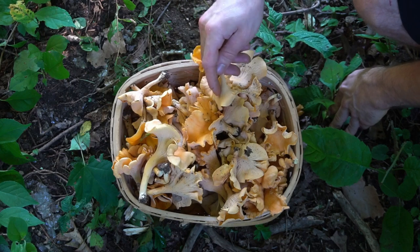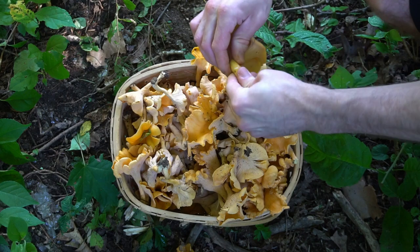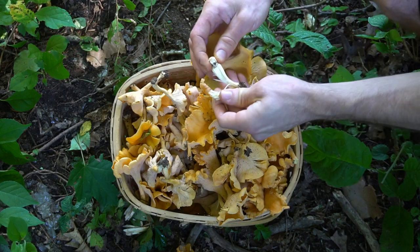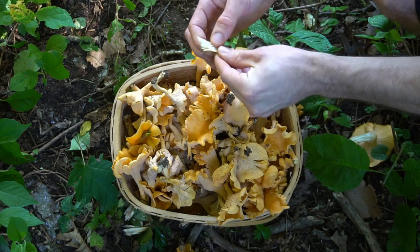Smooth chanterelles have false gills, meaning they have subtle wrinkles on the underside. They also have a fleshy stem similar to shiitake.